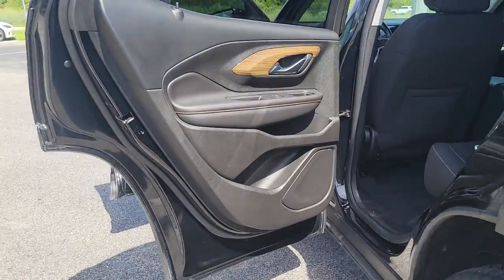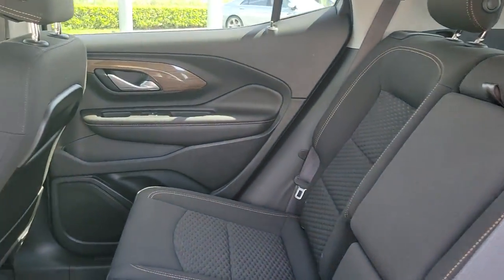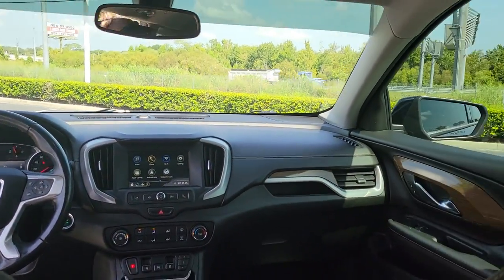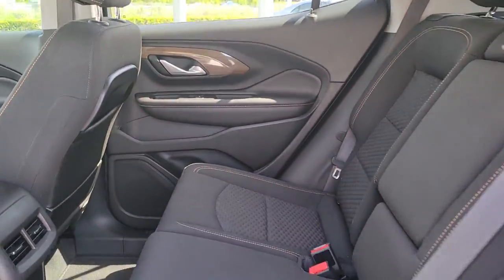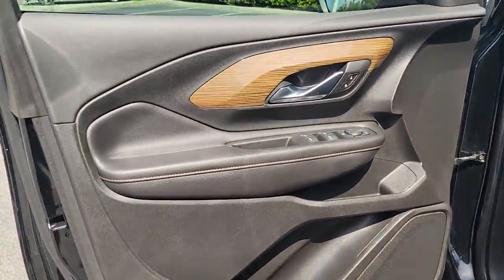These are just some of the great options this vehicle comes with: keyless entry, backup camera, keyless start, heated mirrors, aluminum wheels, steering wheel audio controls, Wi-Fi hotspot, Bluetooth connection, stability control, leather steering wheel.